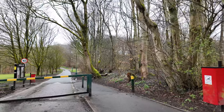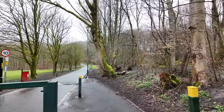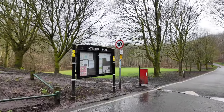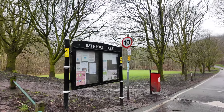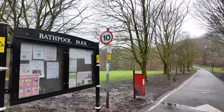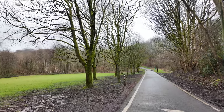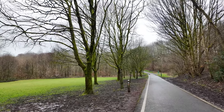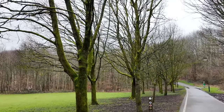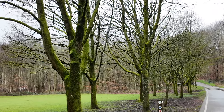We're just walking into Bath Pool entrance and there's the Bath Pool notice board. If cars do come round here and they've got a key to this gate, they can only do 10 miles an hour. As we head down here we can see how green the trees are — there is a lot of moss on them and they're very, very green.